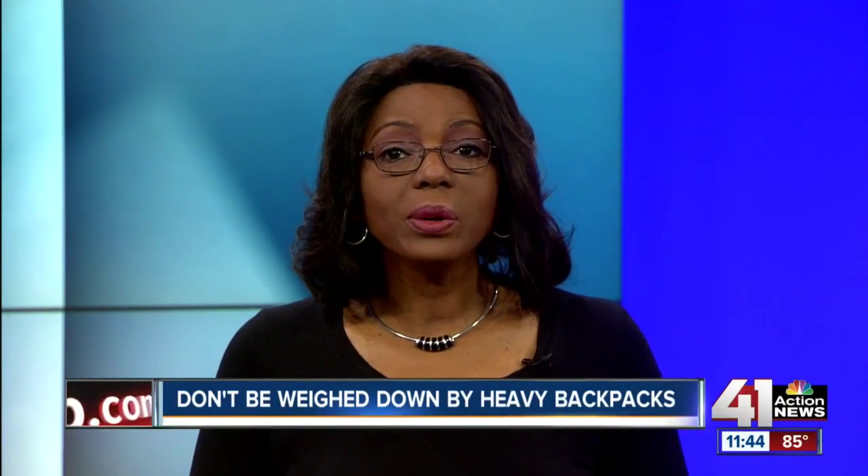Now that school is back in session, have you looked at your child's backpacks? Some of them can weigh 20 pounds and they're being blamed for more than 14,000 injuries to kids every year. We have Dr. Mark Furfer, who is here from the Cleveland University Kansas City in Overland Park. Thanks so much for being here — thanks for having me.